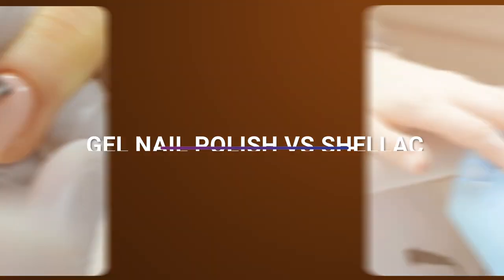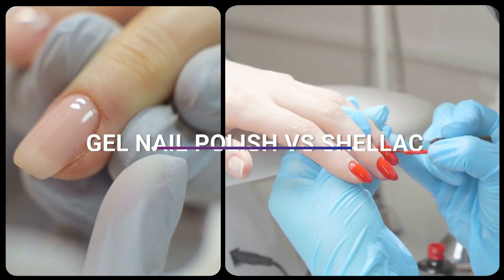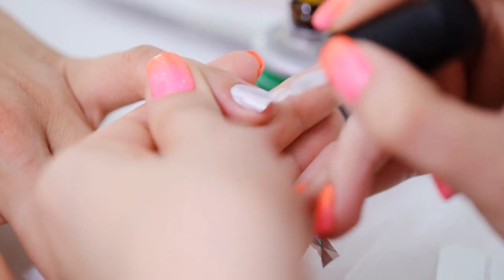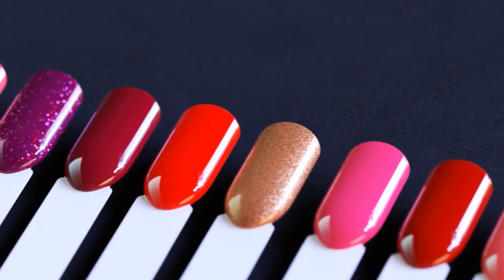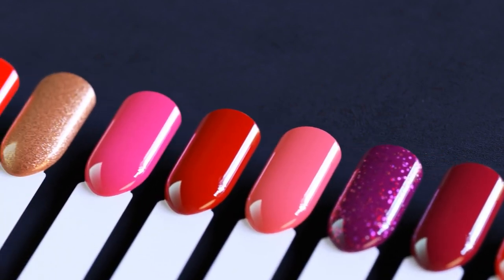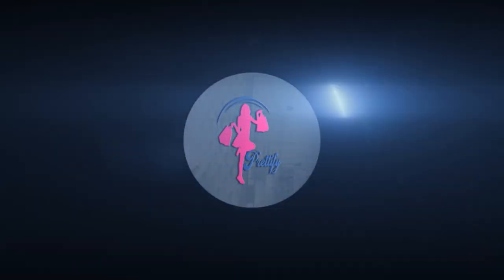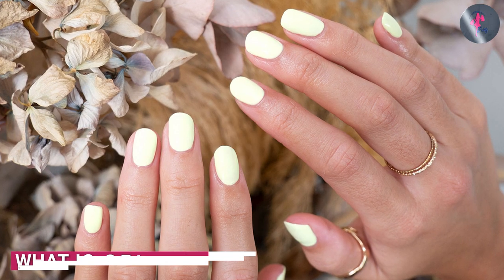Welcome to the comparison video of gel nail polish and shellac. If you're a fan of nail polish, you've likely heard of gel nail polish and shellac. Both of these types of nail polish are popular for their long lasting and durable qualities, but they have some key differences. In this video we'll be comparing gel nail polish and shellac and discussing the pros and cons of each.